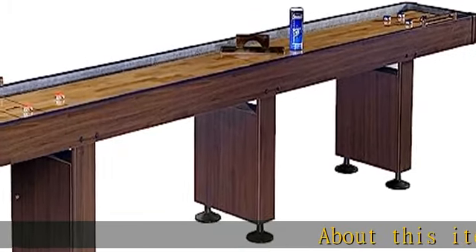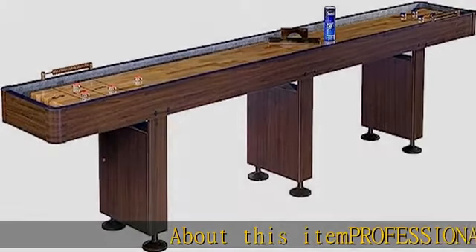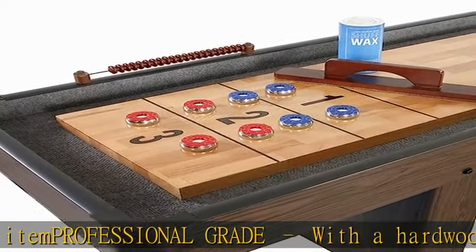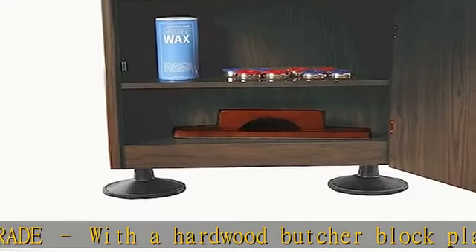About this item: professional grade, with a hardwood butcher block playfield coated in a sleek polyurethane surface, the Challenger offers silky smooth play that's highly accurate.